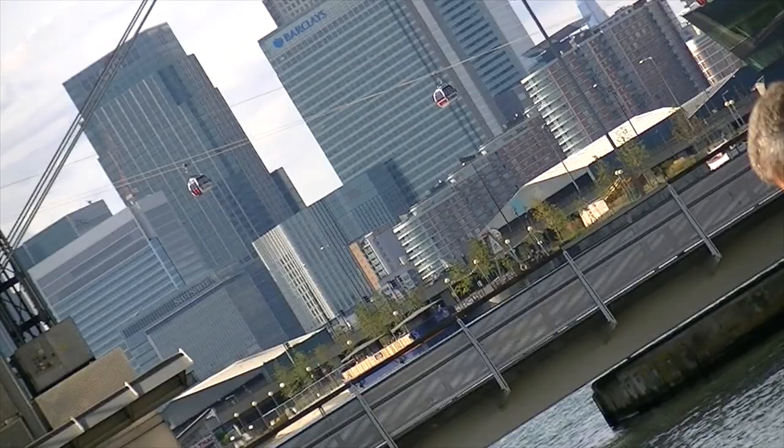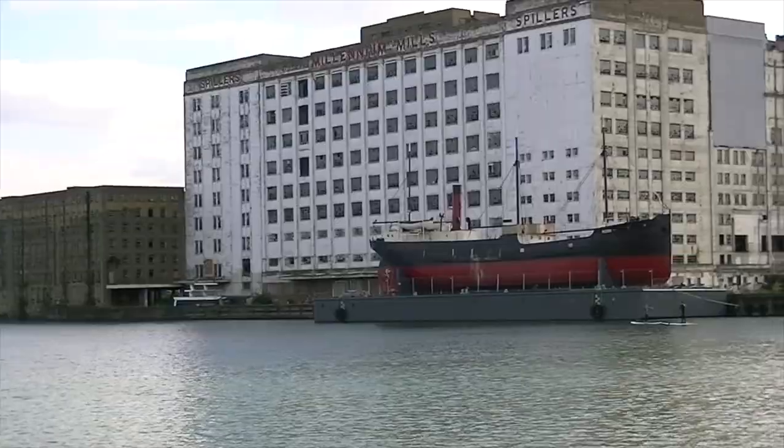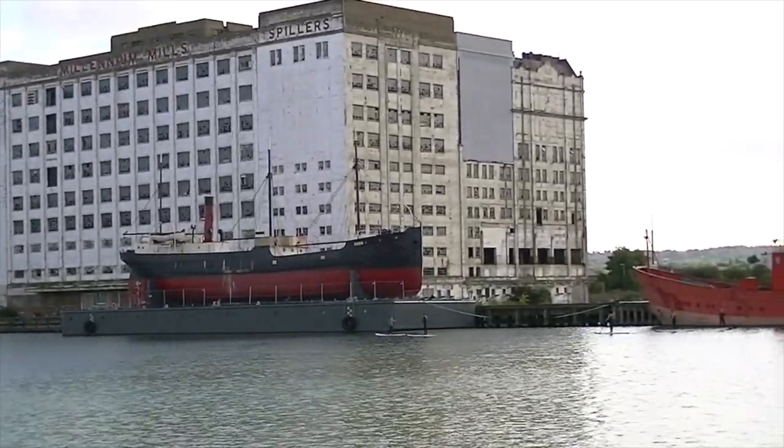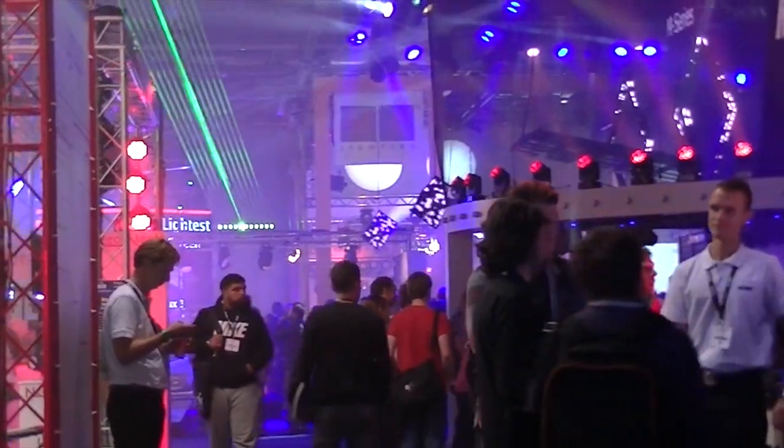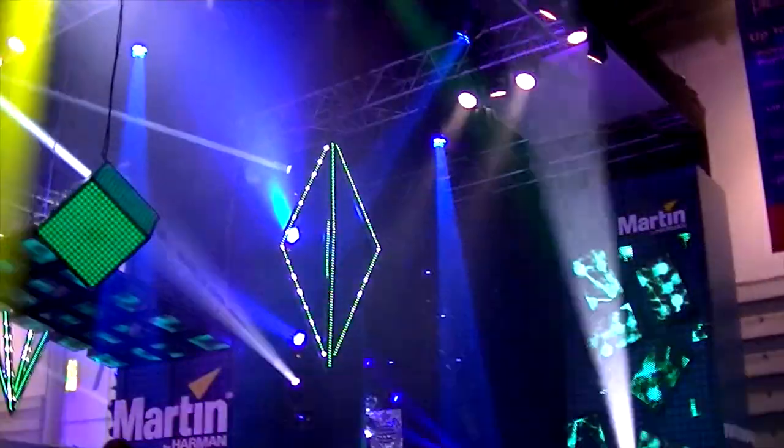On a sunny Sunday morning we find ourselves in the heart of London Docklands at the XL Centre, the new home for Plasa 2013. Inside, the show floor is a hive of activity.